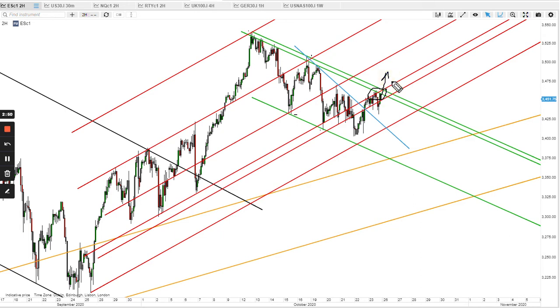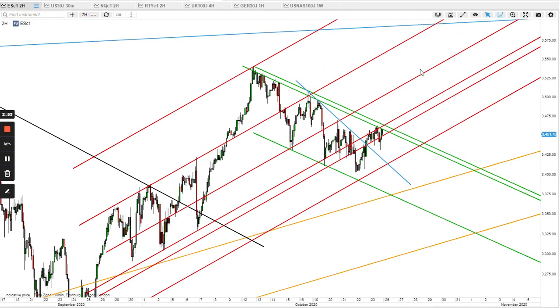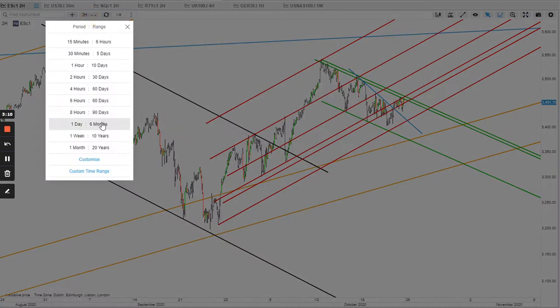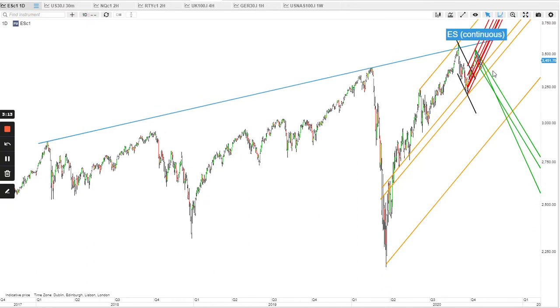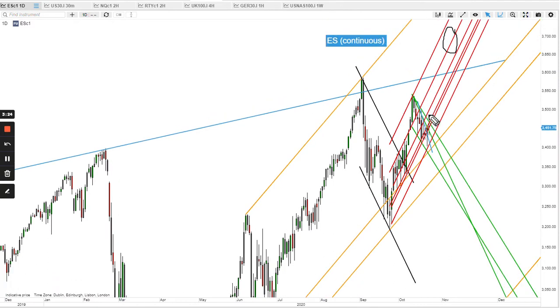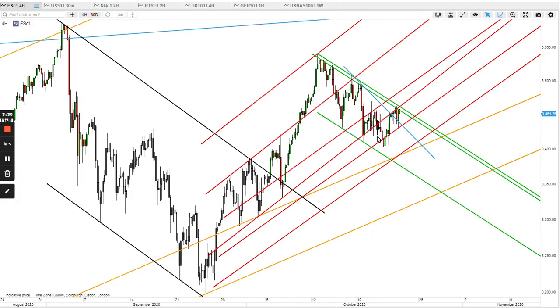If and when bulls break through, the next target will be 3550 plus. I believe it's going to get there, and then maybe a very marginal new high. What caused the reversal here was this blue imperfect resistance — it was slightly off but it may still get there again. I'm keeping my options open, I'm still bullish, and 'buy the dips' is still on.